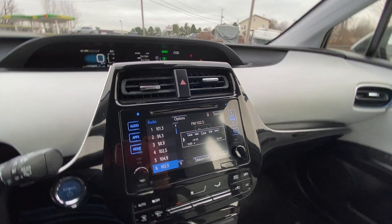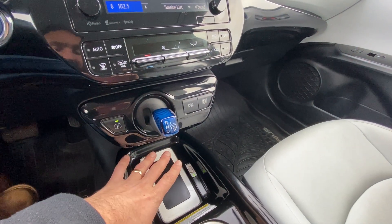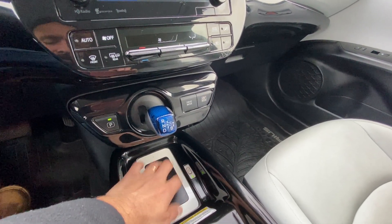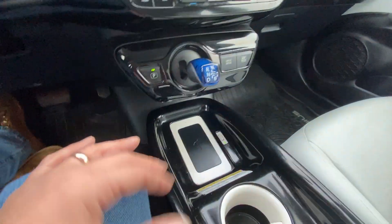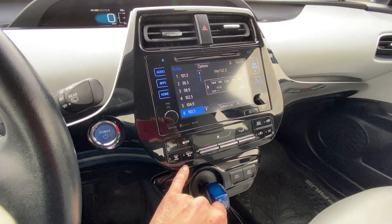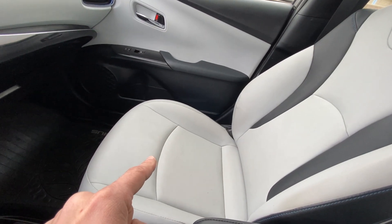Of course it has Bluetooth streaming audio. It does have a wireless phone charger here — so if your phone has the technology, like mine does (a three-year-old iPhone 11), if I set my phone here it actually charges my phone with no cable, which is awesome. You've got to set down your phone anyway, so it's charging, which is super cool. Nice cold AC, nice hot heat. It does not have heated seats, just wanted you to know that.